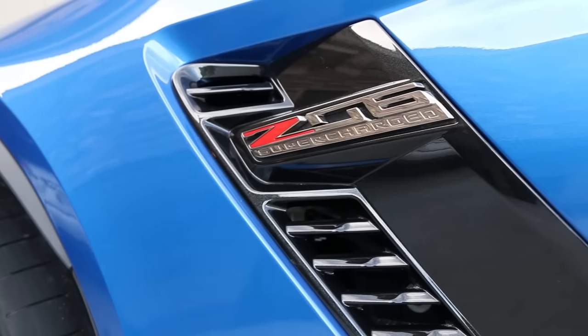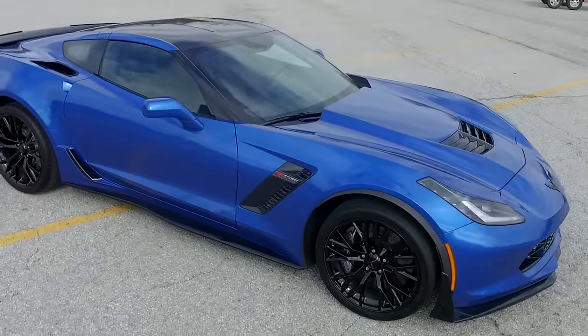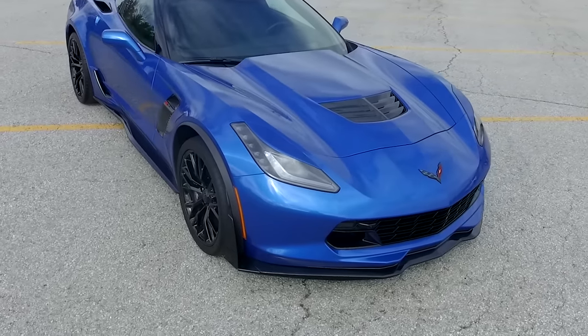In part one of this first impressions vlog I talked about the concerns and questions I had leading up to buying this car. This car has more than exceeded my expectations — it has actually dispelled all those myths and concerns about the drivability. I'm so glad I purchased this particular one. What I'd like to do in this vlog is share some of my favorite things: the features and aspects of this car that make it so drivable for me.